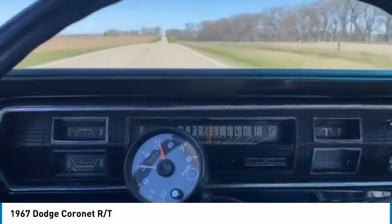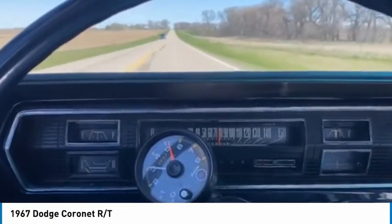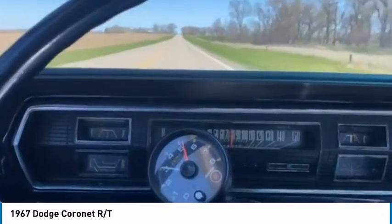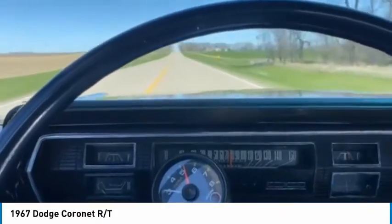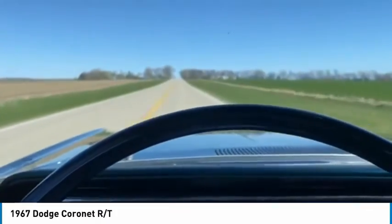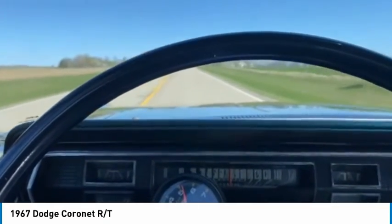Sounds good, and definitely performed good. The gears are a little — I'm guessing we've got some 4.10-type gears in it by the RPM we're running. Depends what you want to do with it. If you just want to cruise 70 or 80 miles an hour, you're probably going to have to change out the gears, put some 3.23s in it or something.